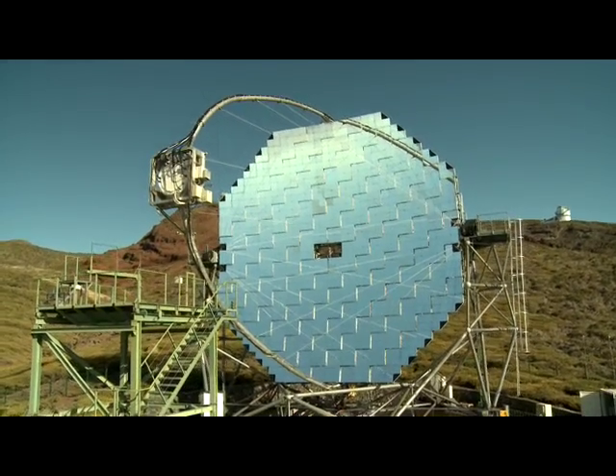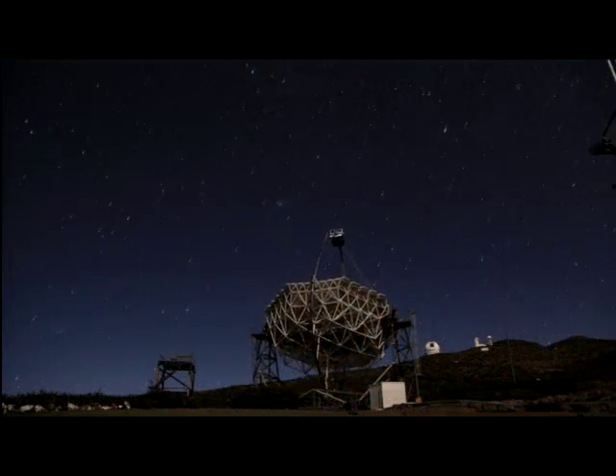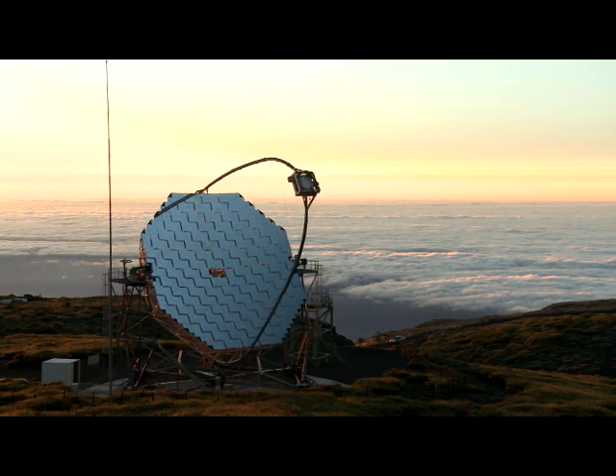This stylish instrument is the MAGIC telescope on La Palma. It searches the sky for cosmic gamma rays — the most energetic form of radiation in nature. Lucky for us, the lethal gamma rays are blocked by the Earth's atmosphere.